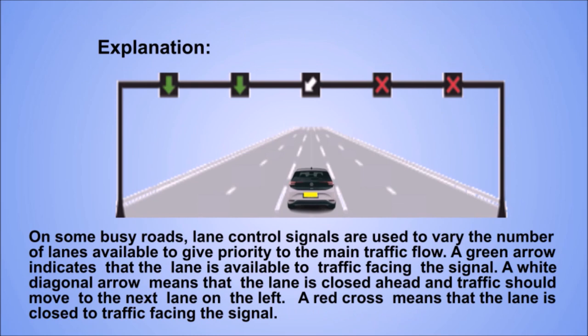Explanation. On some busy roads, lane control signals are used to vary the number of lanes available to give priority to the main traffic flow. A green arrow indicates that the lane is available to traffic facing the signal. A white diagonal arrow means the lane is closed ahead and traffic should move to the next lane on the left. A red cross means the lane is closed to traffic facing the signal.